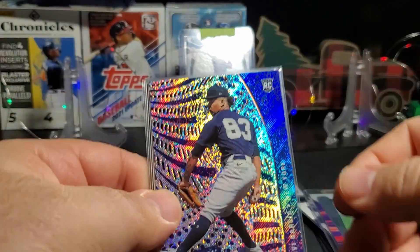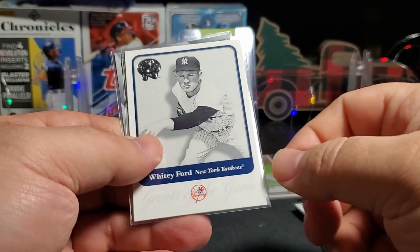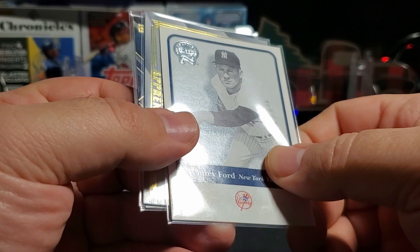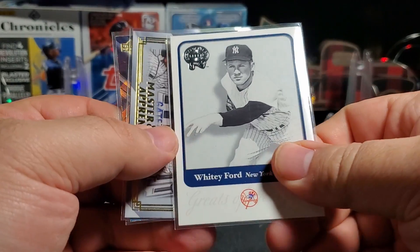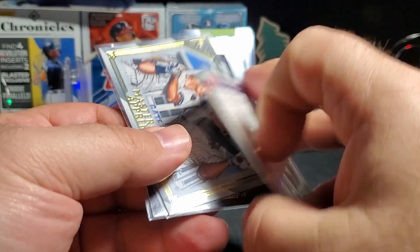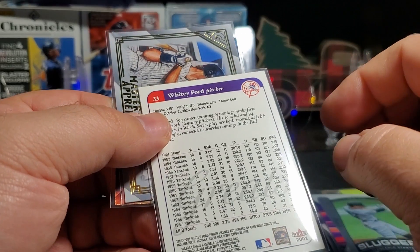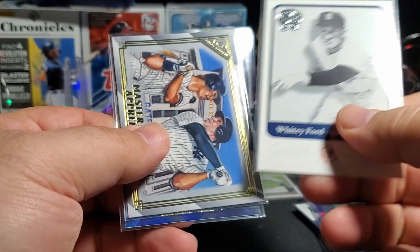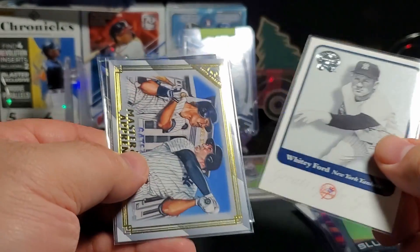Revolution. Nice, I like that. Davey. And Whitey Ford — what is this? It's a Fleer. I don't know what the stamp is, I can't read it. Very cool. 2001. I've not seen that before. I'd have to look at it closer with glasses on.